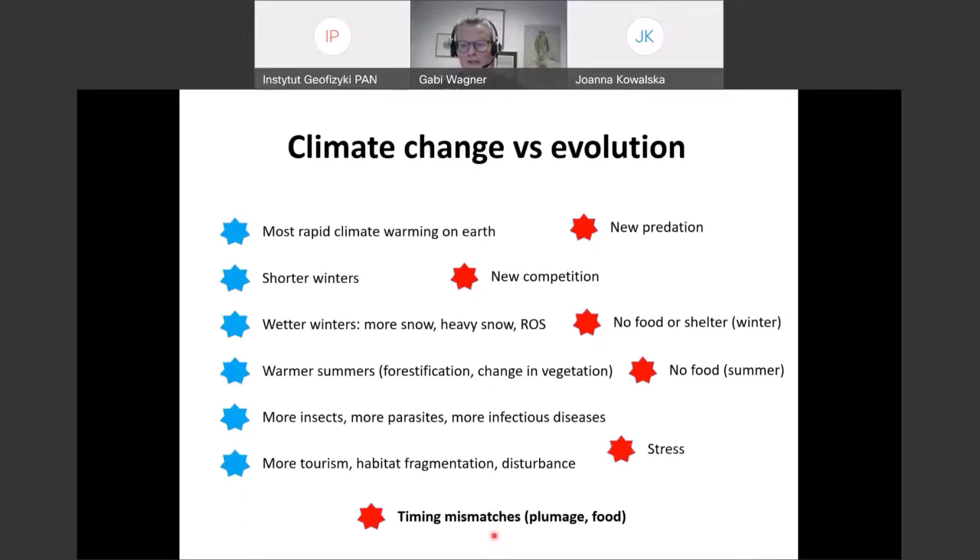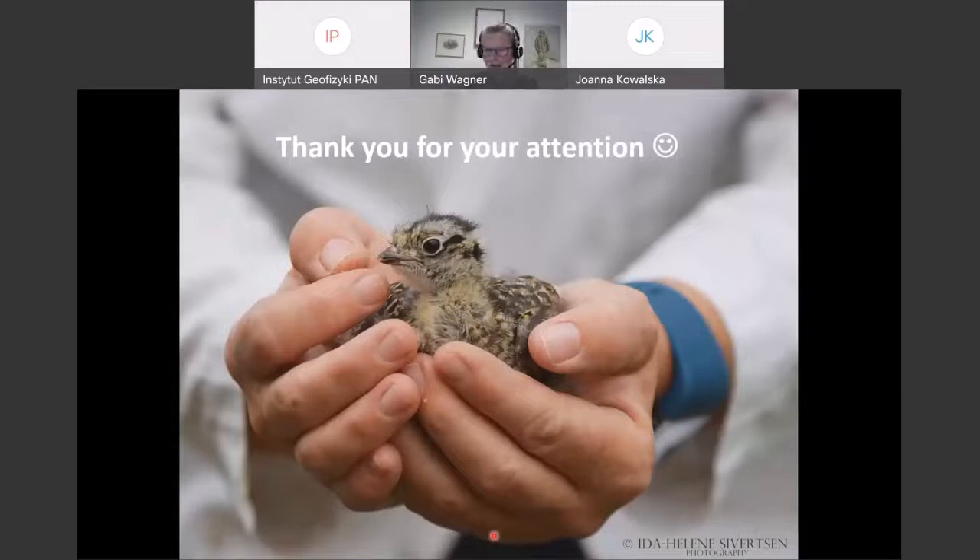There is also stress from diseases, parasites, increasing numbers of insects, and human activities. There's a lot the ptarmigan have to deal with, and the more we understand these pressures the better chance we have to protect them in the future. That's it from me — I hope you learned a little bit. For those who are interested, there is a Kahoot quiz available from EduArctic 2. Thank you for your attention.